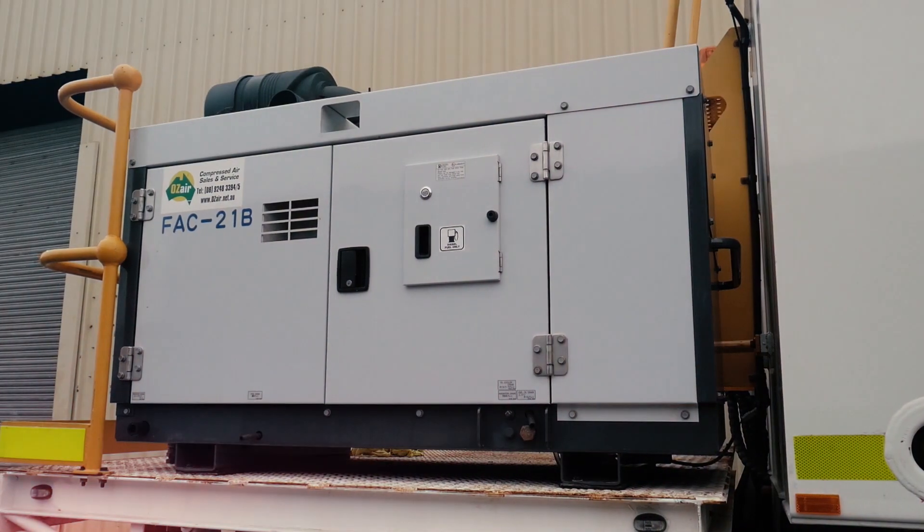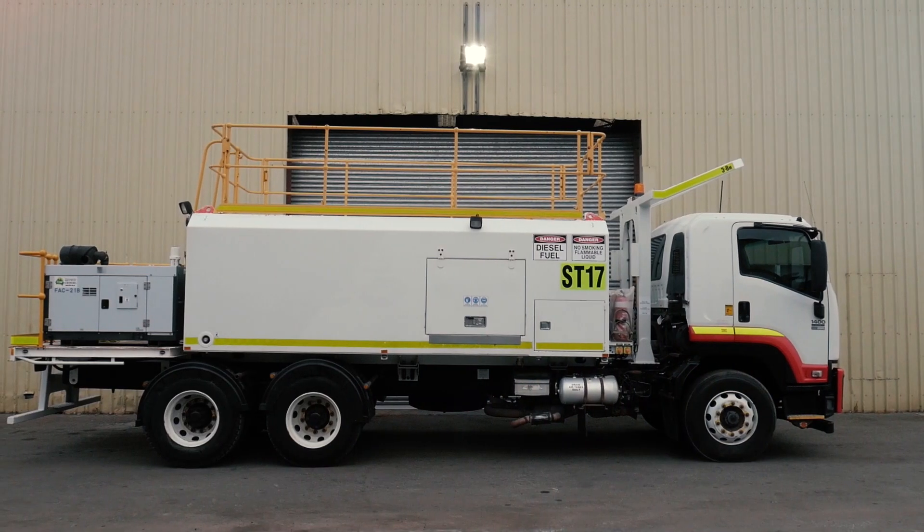Hey guys, it's Wes from Premium Plant Hire. Today I'm going to run through some of the top things to ask your hirer when looking for a service truck for your project. Number one is size — making sure your diesel and oil compartments will be able to support your equipment on your project.